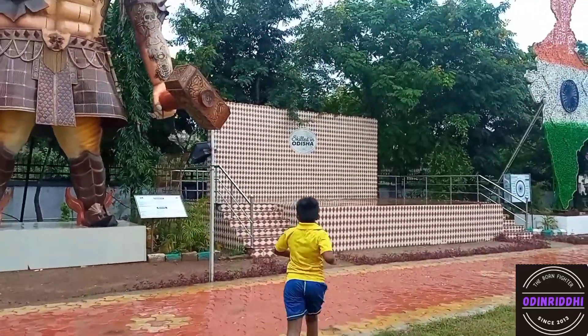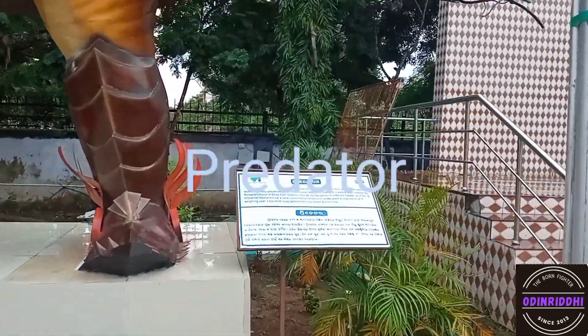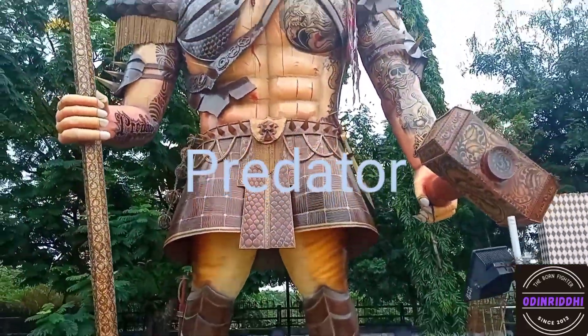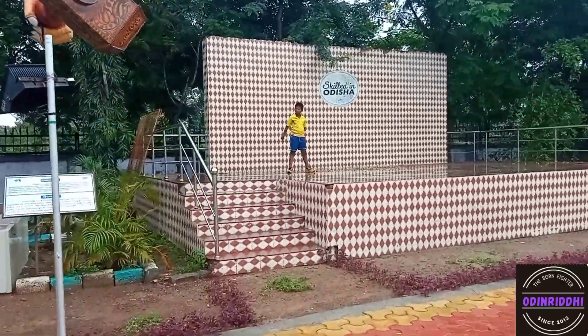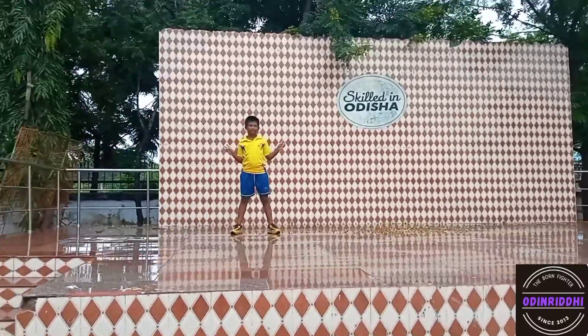This is a Predator. I think it is a bahu wali. I think it's a Predator — you can see the blood is coming from his chest.